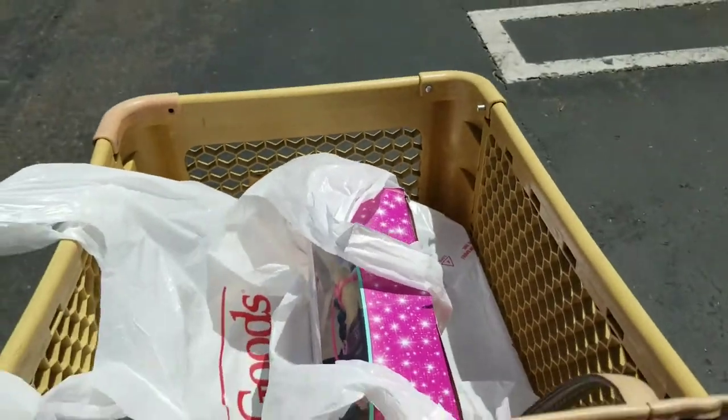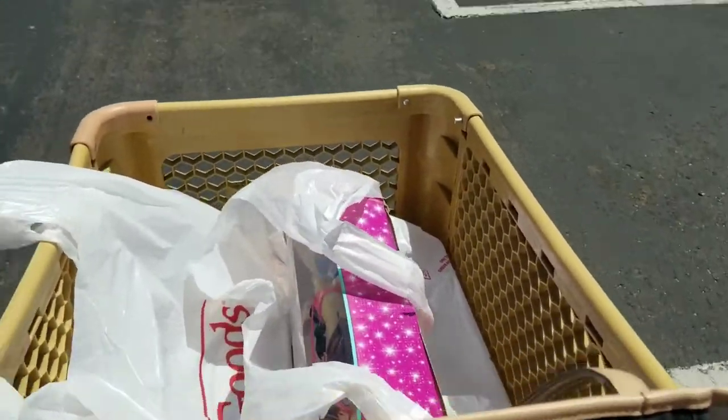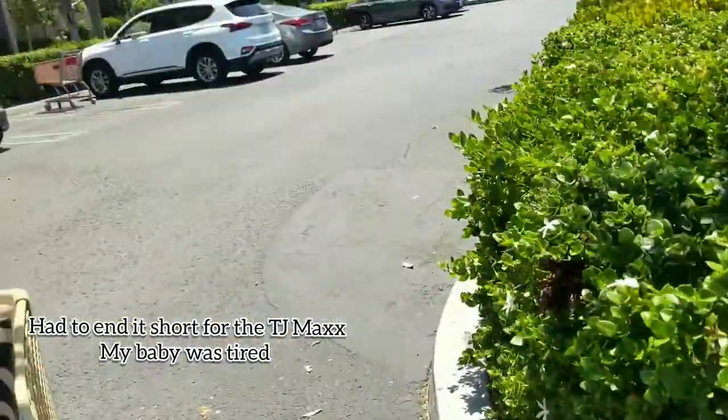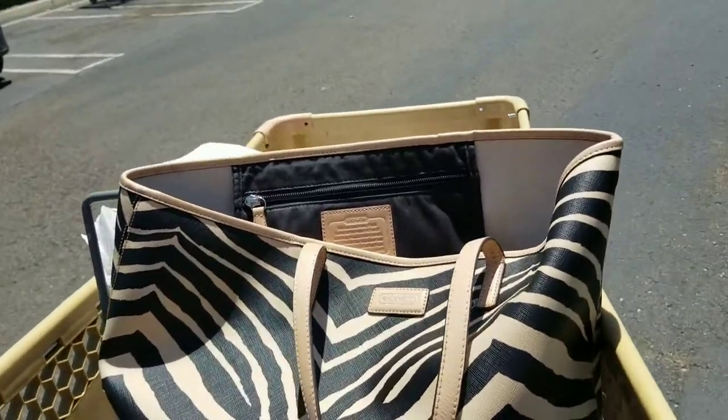Alright everyone, we are out of the TJ Maxx and Home Goods store. I bought mostly container stuff and a Barbie for my baby. Tell them, baby — tell them we're done shopping. You got a Barbie! Okay, tell them we'll see you guys next time. Bye!